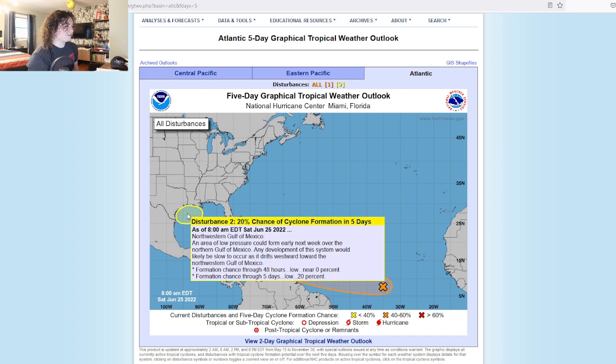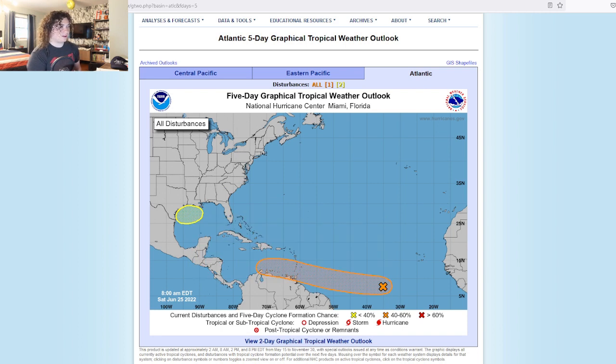As of 8 a.m. Eastern Daylight Time, an area of low pressure could form early next week over the northern Gulf of Mexico. Any development would likely be slow to occur as it drifts westward toward the northwestern Gulf of Mexico — 20% chance in the next five days. It's an area of interest given how close it is to the coast of Texas and Louisiana, but I don't think anything big is going to come of it unless it really develops at a very fast pace, because the conditions are all there.